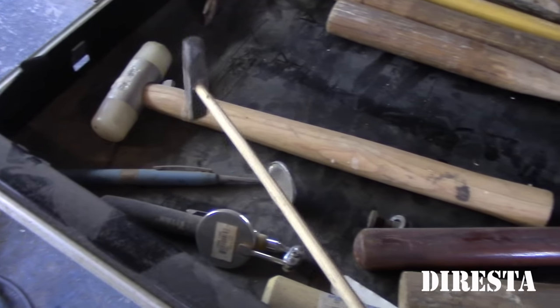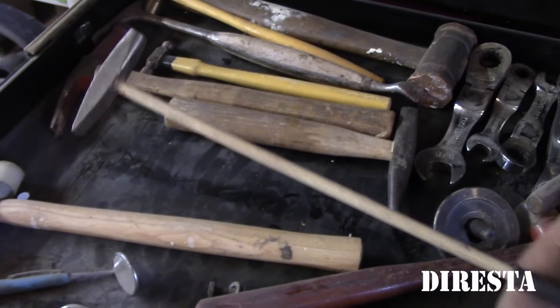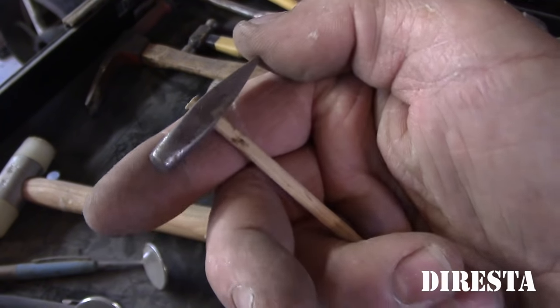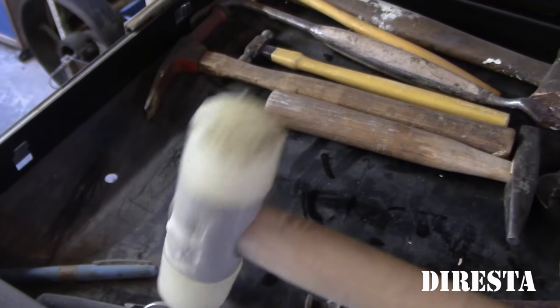This was in a machinist toolbox I bought on the TV show Dirty Money — you guys remember that? A tiny little hammer head, about an inch and an eighth, inch and a quarter. Nylon hammer head — probably got this at a Home Depot.